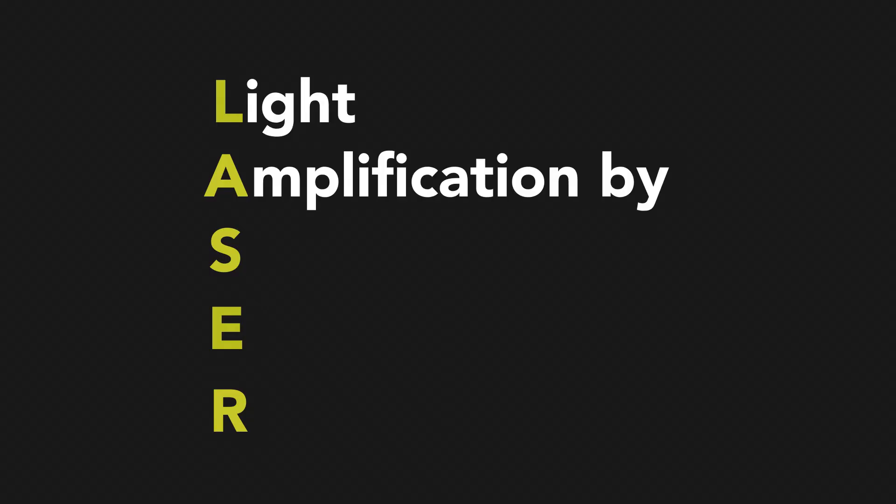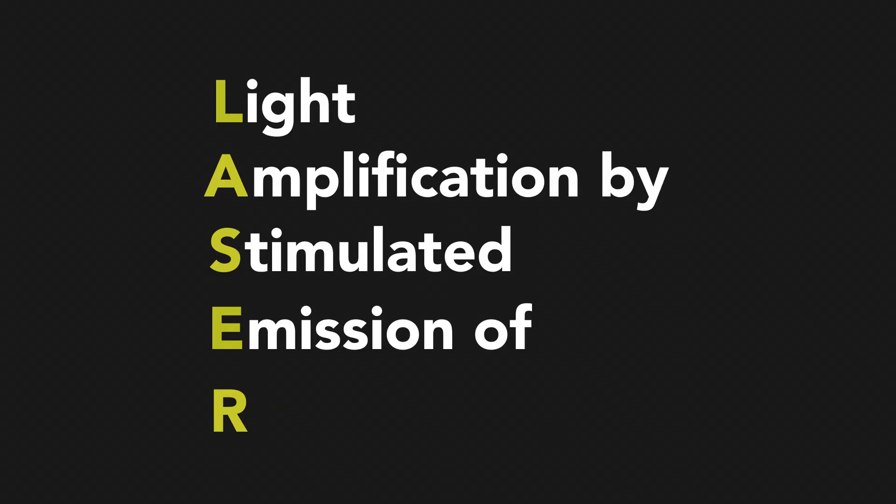Lasers are optical devices that are used in objects that we use every day. The word laser is actually an acronym, meaning Light Amplification by Stimulated Emission of Radiation.